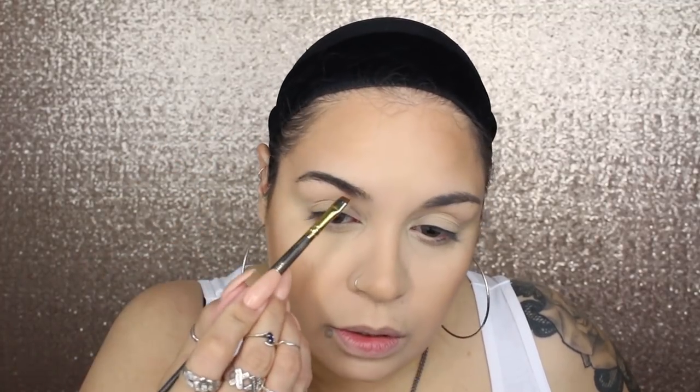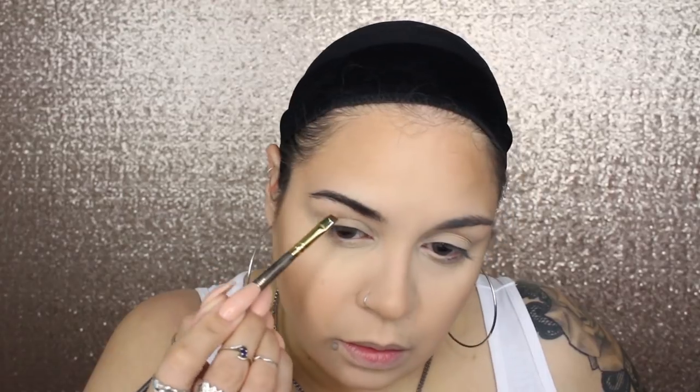I needed that warmth added back into my skin. I'm going in with my ABH Dip Brow Gel — going a little lighter than I've been, just hitting the front of the brow. I take my brush, grab the product I just placed, and blend it. This is my favorite way to use the Dip Brow Gel.